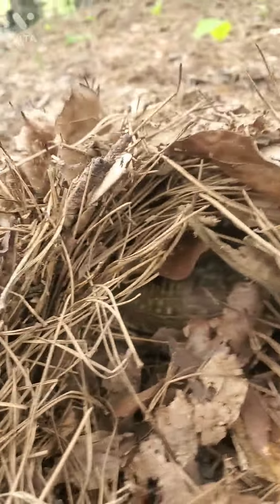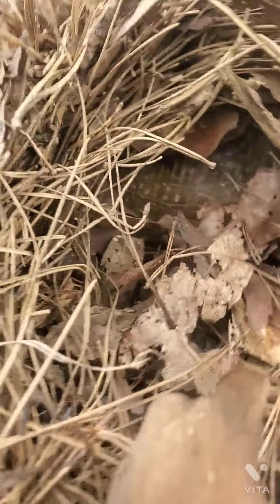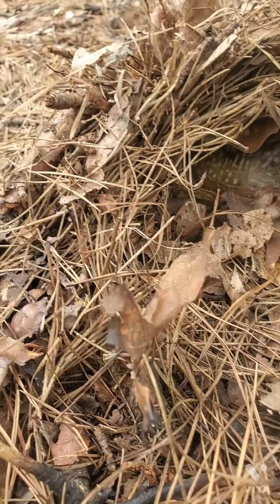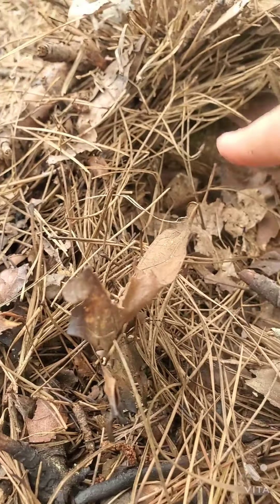I think his head is over on that side and the tail is on that side. Well, not his tail, but — yeah, turtles have tails — but his head is on that side.